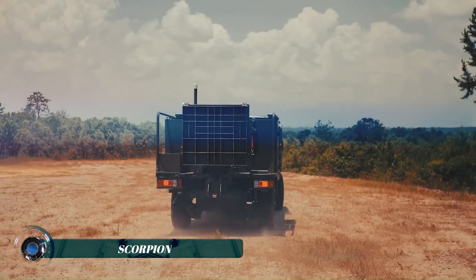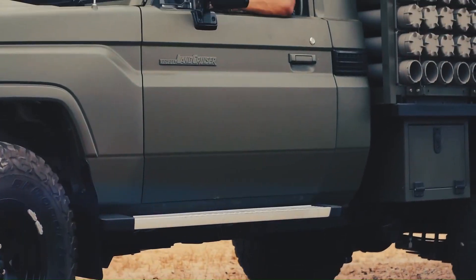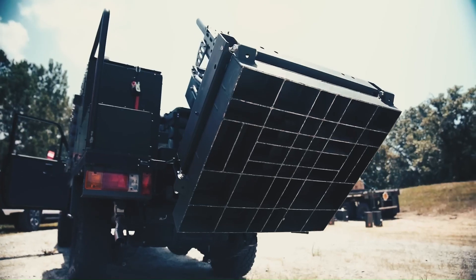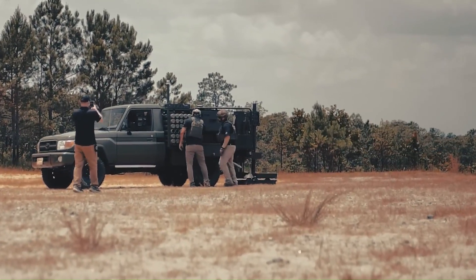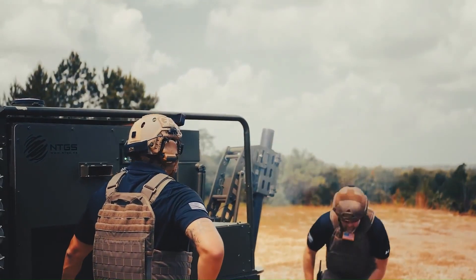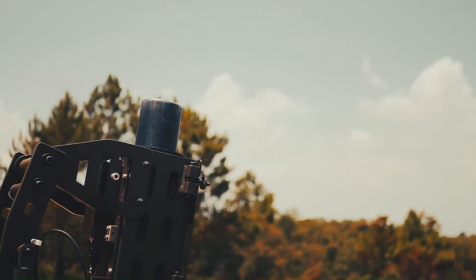Scorpion stands out as the fastest and most advanced mobile mortar system in the world, redefining the standards of modern battlefield technology. Engineered for rapid deployment, this cutting-edge system offers unparalleled mobility, enabling military forces to swiftly reposition and respond to ever-changing tactical scenarios. Scorpion is equipped with state-of-the-art automated firing and advanced targeting systems, ensuring exceptional accuracy.